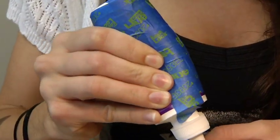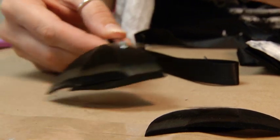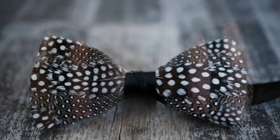Using a regular fabric bow tie as the base, feathers are applied to produce a stunning visual. No colors are added, and the feathers are not enhanced in any way. Mother Nature does a pretty good job, doesn't she?